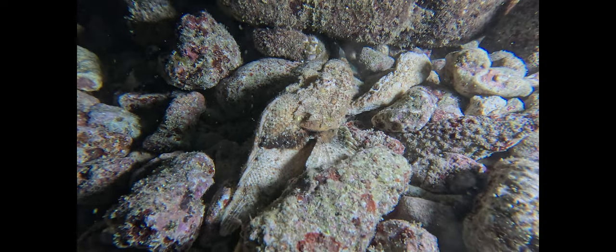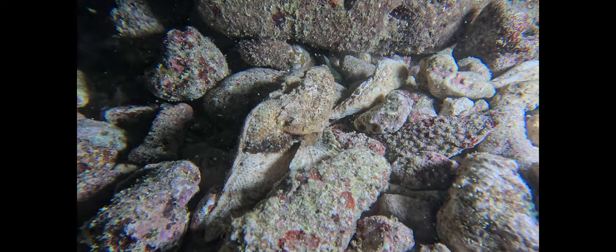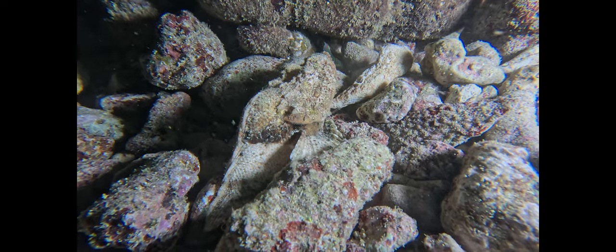Elsewhere on the reef, if not for the movement of water through its gill opening, the devil scorpion fish would be nearly impossible to detect — perfect camouflage for a predator waiting for unsuspecting prey.